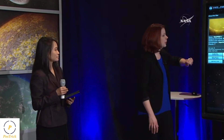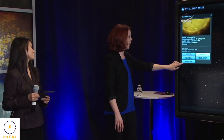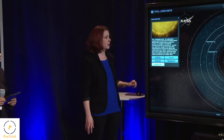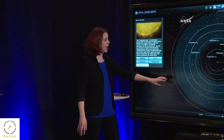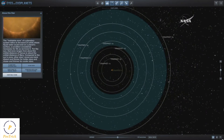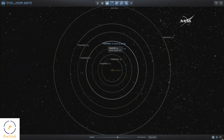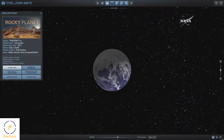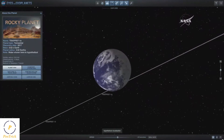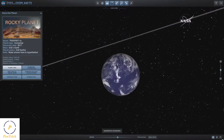So what do we know about the three worlds in the habitable zone? I'll use Eyes on Exoplanets to give you a brief tour of the habitable zone of the TRAPPIST-1 system. If we zoom out from the host star, you'll see all seven planets with the habitable zone indicated in blue. The innermost planet in the habitable zone is TRAPPIST-1e.